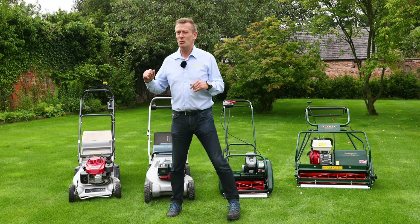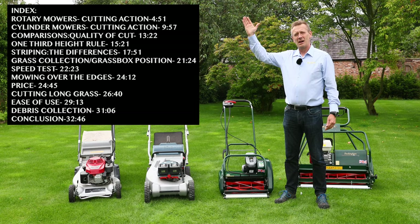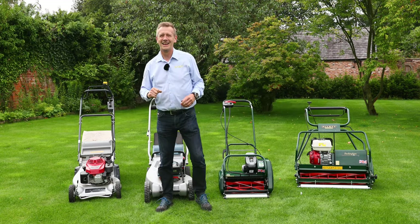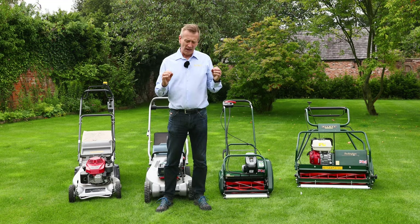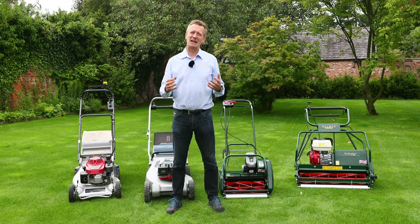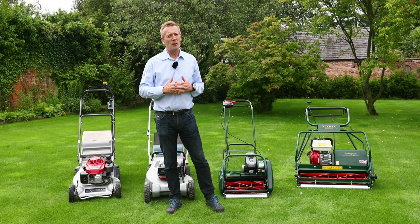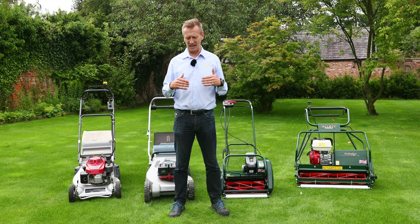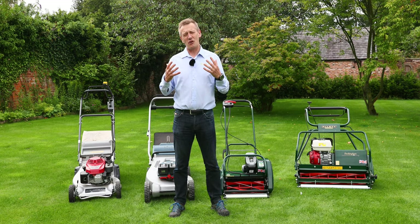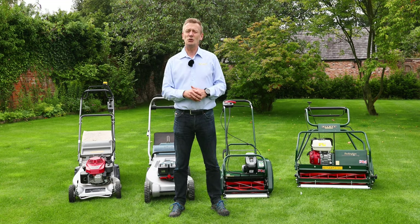This is going to be quite a long video so you can skip forward to where you want to go and see the different sections as and when you need to. I need to declare an interest — I make my living out of selling cylinder mowers and I'm very enthusiastic about them — but I also own a rotary mower as well, and there are places for both.